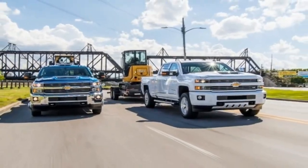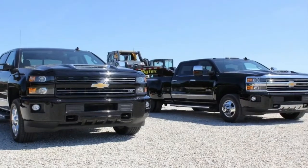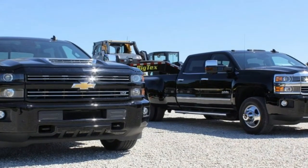The Silverado HD's gym is the job site, and its brawny body is built to tow rather than for show. Underneath the Chevy's heavy-duty shell are the same chassis and powertrain pairings as on the GMC Sierra HD.